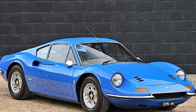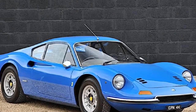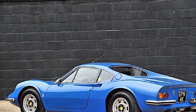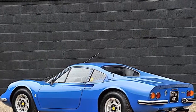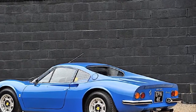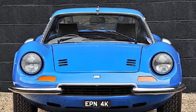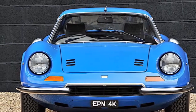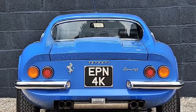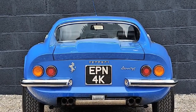Ferrari collectors may want to pay attention to the upcoming Silverstone Auctions Race Retro sale in the UK later this month, because an extremely rare Ferrari Dino 246 GT is going under the hammer. While it may not be as revered as other prancing horses in the Ferrari stable such as the F40 and 250 GT Lusso, it's arguably one of the prettiest road-going Ferraris ever made, with a beautiful body designed by Pininfarina and produced by Scaglietti.